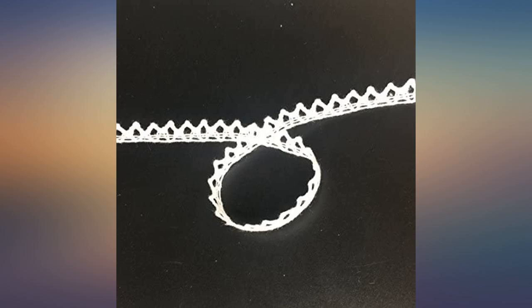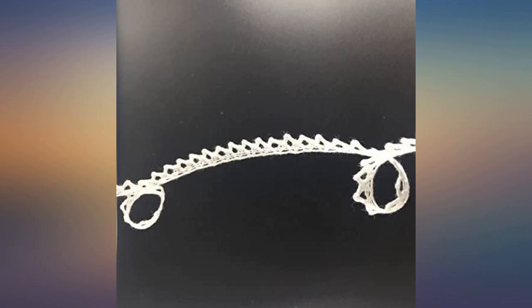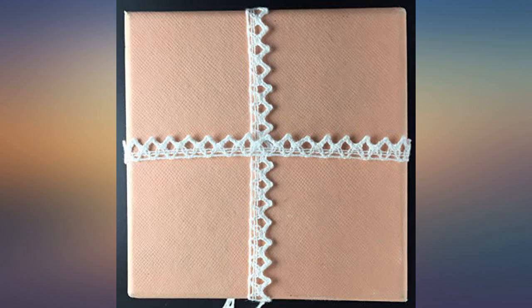This is a lovely, delicate lace suitable for little girls' clothing. I used this lace to make a dress for my granddaughter and it turned out beautifully.